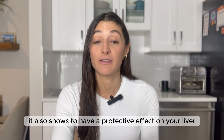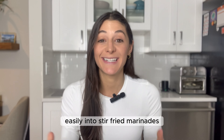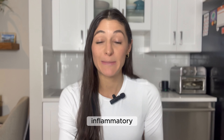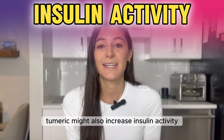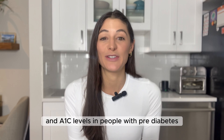For those with type 2 diabetes, ginger also shows a protective effect on your liver, brain, eyes, and kidneys. You can incorporate ginger easily into stir-fries, marinades, or even your morning smoothie. Number three is turmeric. With its anti-inflammatory and antioxidant properties, turmeric may also increase insulin activity, significantly reducing fasting blood sugar levels and A1C levels in people with pre-diabetes, type 2 diabetes, and metabolic syndrome.